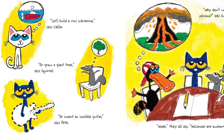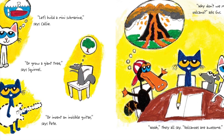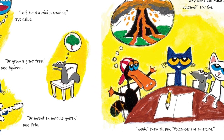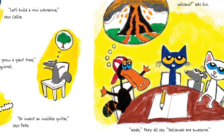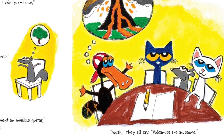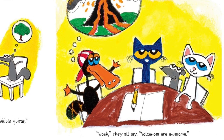Let's build a mini submarine, says Callie. Or grow a giant tree, says Squirrel. Or invent an invisible guitar, says Pete. Why don't we make a volcano, asks Gus. Whoa, they all say. Volcanoes are awesome.